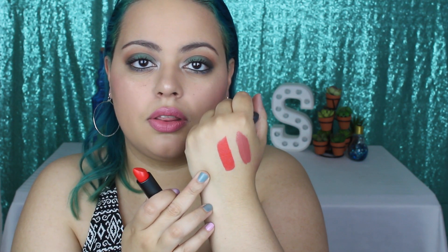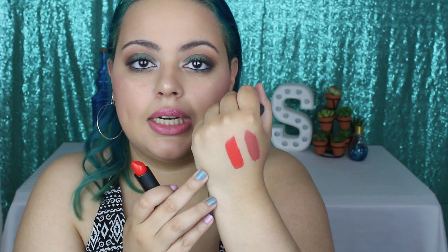These are so pigmented — much more pigmented than their original formula. One swipe and you're done, just like the NARS lipsticks. This is a very bright orange with a little bit of pink to it. For the most part it is an orange, and it's going to look really pretty with my skin tone.